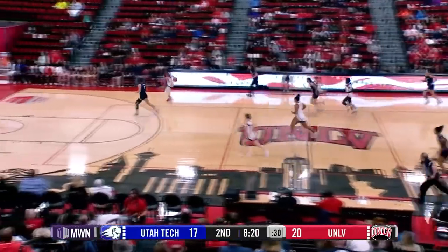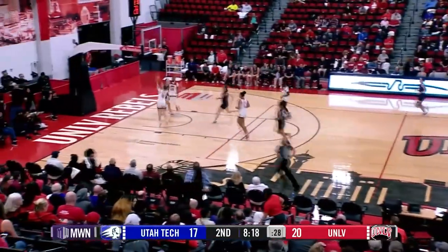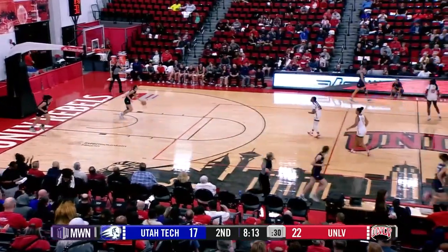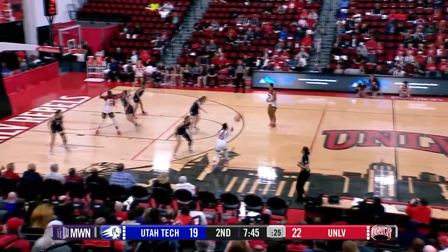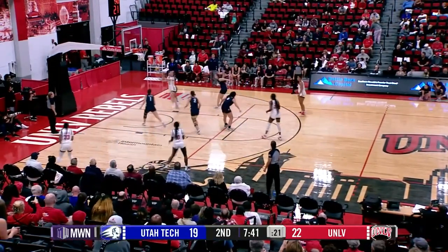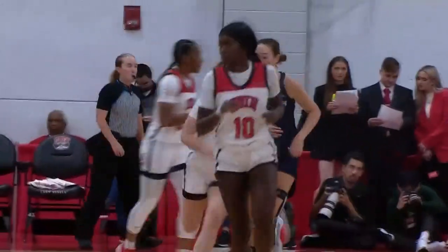The ball movement will not work for Utah Tech. That's a steal and that's Scoggin to the layup. Fast break basketball for UNLV right there. Desiree Young getting posted up low, pass out to the corner for Scoggin. Scoggin with a little pump fake, gets to the layup lane and that is good for Scoggin.